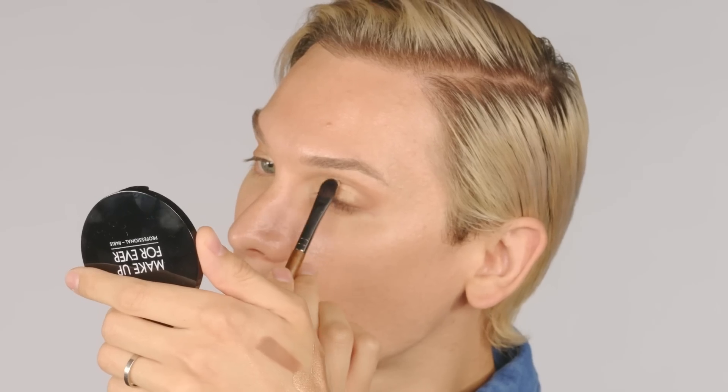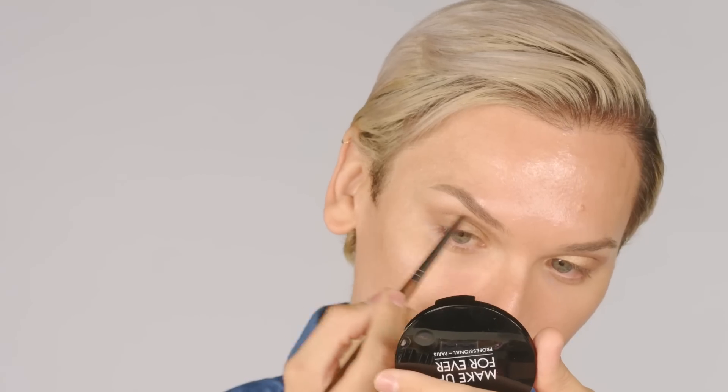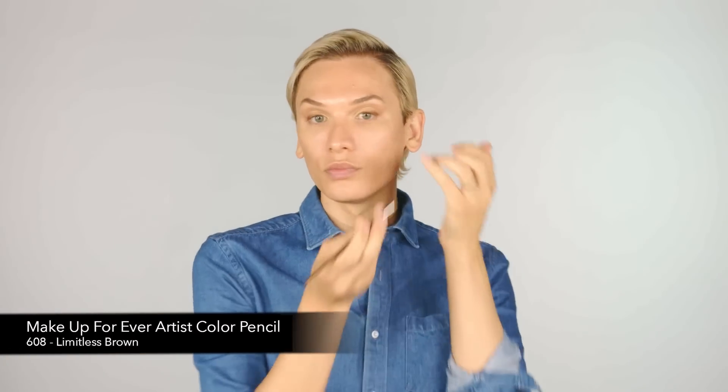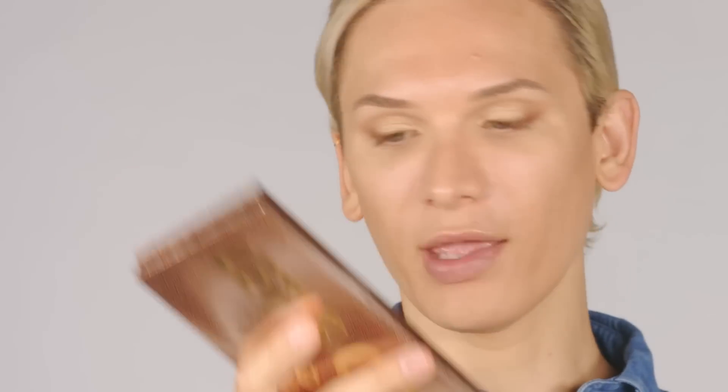Shortly I'll be having a very special guest come and talk with us about HMI, so get ready for a very handsome and educational expert. I will go back and forth with the same brushes to blend. I'm going to set it down with a bit of eyeshadow — I have a really beautiful palette here. I'm going to be using the Let's Gold eyeshadow palette, focusing on maybe two or three shades to anchor down the eye.